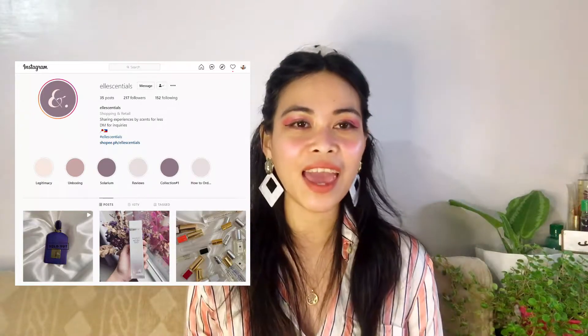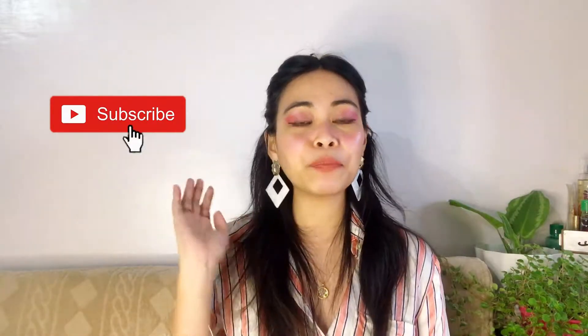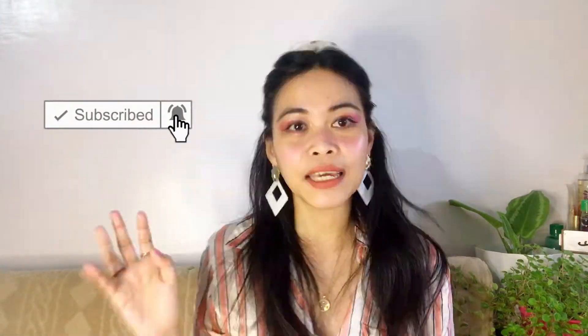That's Chanel Coromandel! You can buy the 3 ml decant from Essentials — I'll link their store in the description box below. If you liked this video, please give it a thumbs up, click the notification bell so you'll be notified for the next upload, and please don't forget to subscribe — it really helps this channel. See you on my next video, bye!